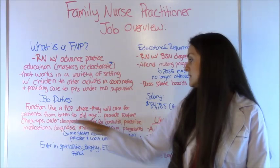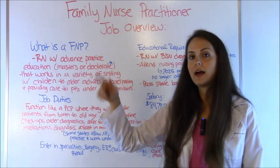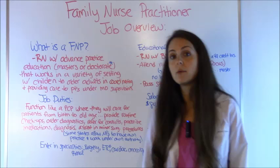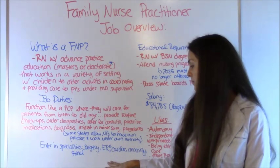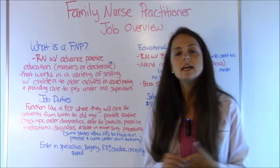Some states allow nurse practitioners to practice on their own authority and even allow them to open their own practice. And some specialties that family nurse practitioners like to work in include surgery, the emergency room, cardiac, oncology, and renal — so they can go into a variety of different job settings.